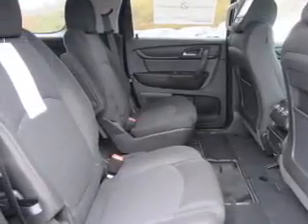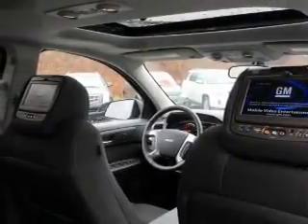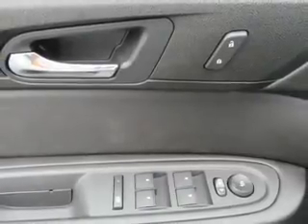Inside you'll find third-row seats, Bluetooth connectivity, Sirius XM satellite radio, and auxiliary input, remote start, steering wheel controls, a backup camera, curtain head airbags, front airbags, and side airbags.